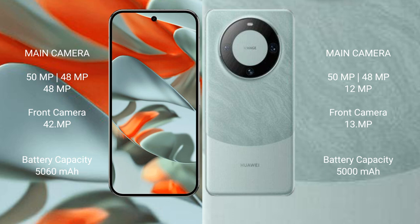Huawei Mate 60 Pro rear camera features a triple camera setup: 50MP main, 48MP ultrawide, and 12MP telephoto lens, with a 13MP front-facing camera and a 39MP under-display front camera.